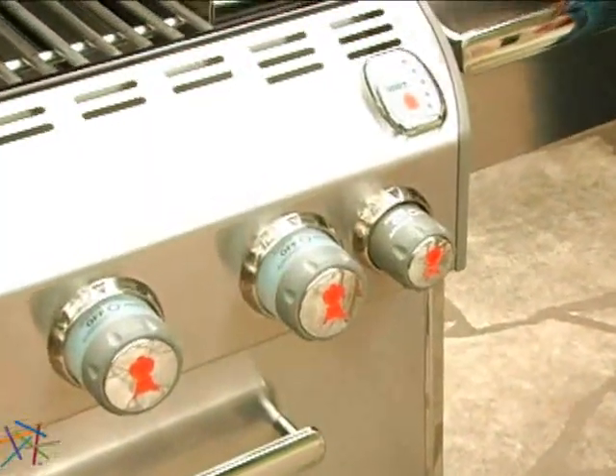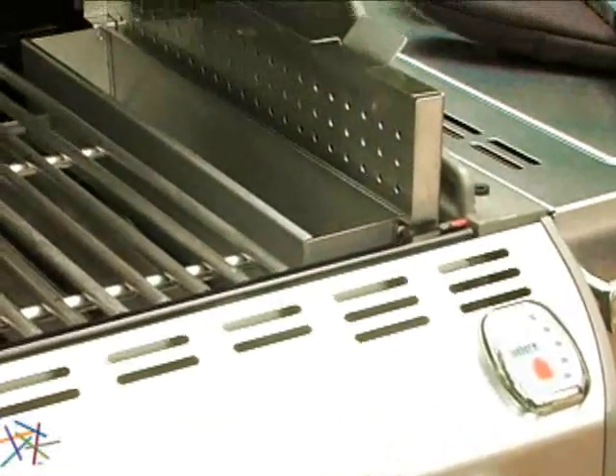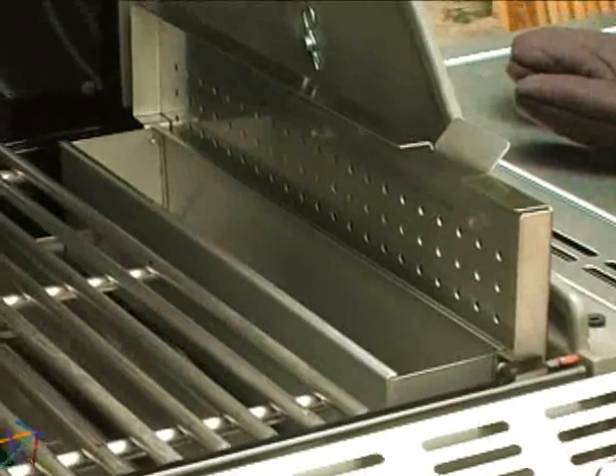Give your meals an authentic, smoky flavor with the help of the 6,800 BTU input smoker burner and stainless steel smoker box.